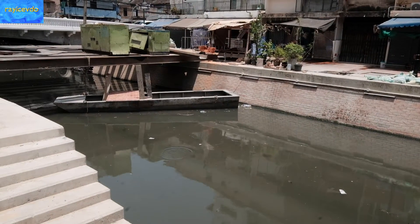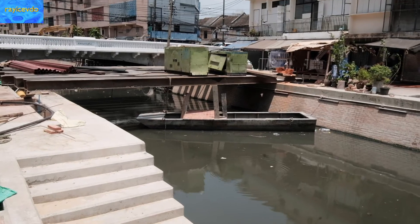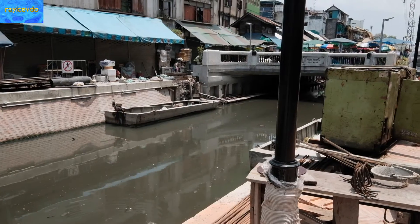Now if you decide to come down here to walk around and look around, be very careful. This is a construction area and it is quite dangerous.